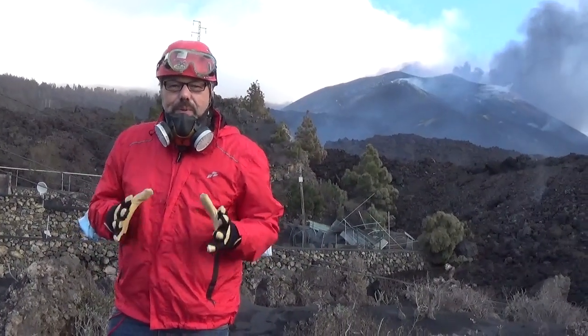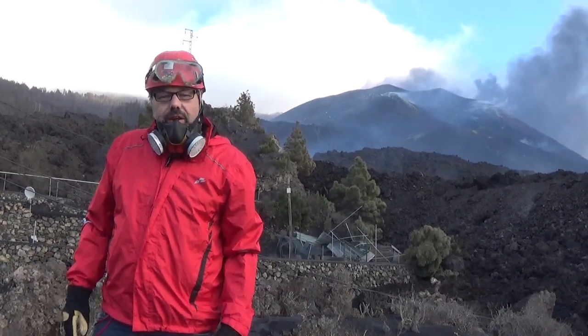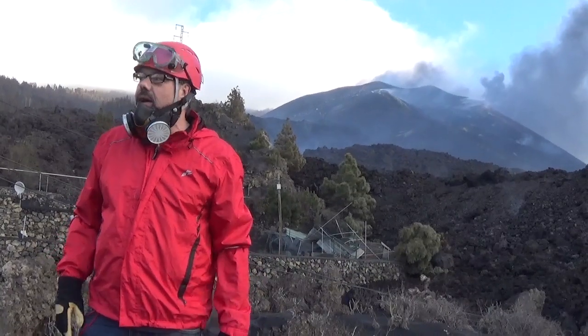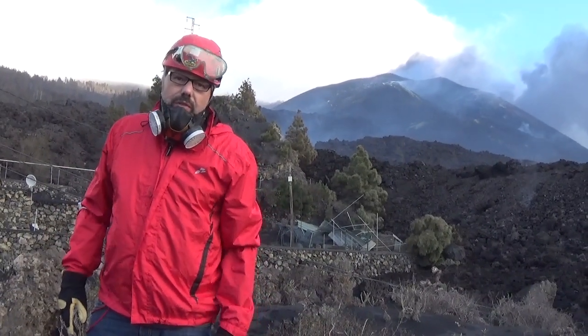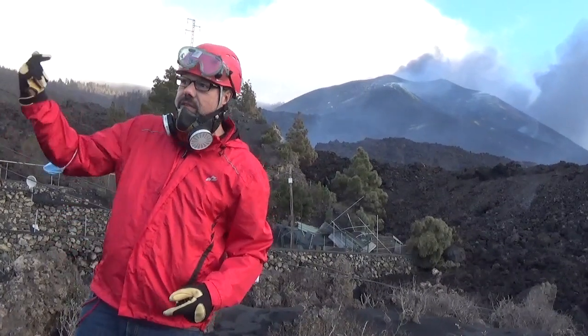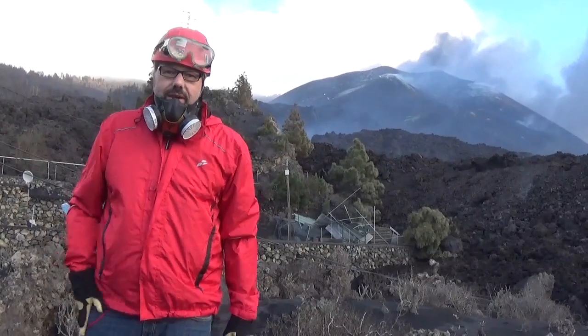At the moment the volcano is not particularly explosive, but there's a lot of sulfur in the air, a lot of gas clouds, and the police has instructed us to wear the masks almost all the time. But the good thing is the wind is coming this way, blowing the gas in the other direction, so we're kind of okay here.